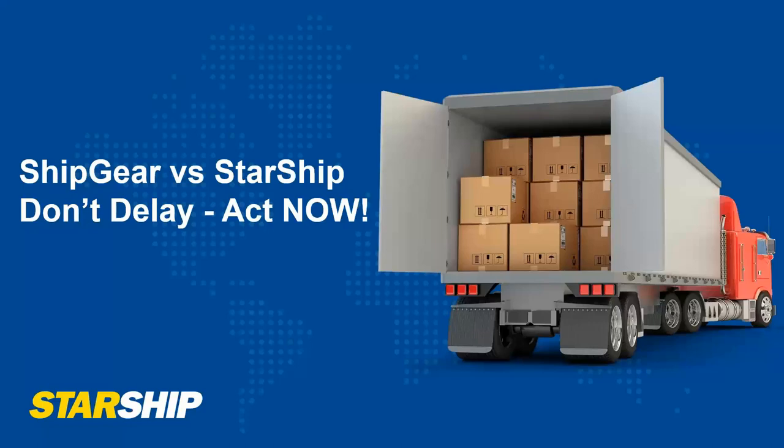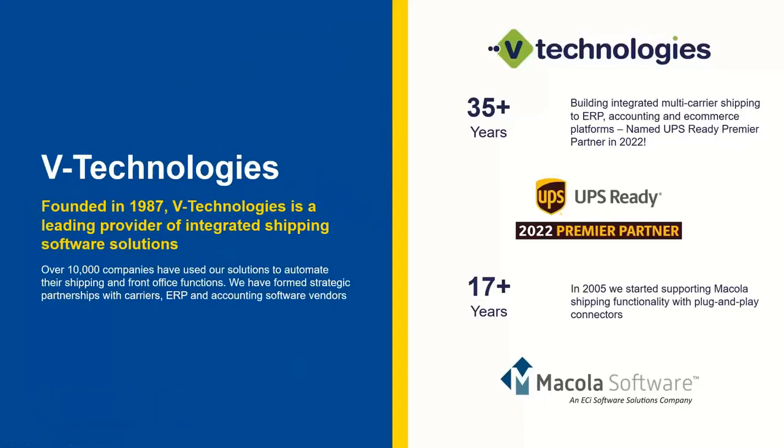Before we start, I'm going to take everyone through a quick presentation and talk about some of the features of Starship and what you get over ShipGear. As many of you know, you're using the ShipGear product today, so you know the vTechnologies name. Starship is our flagship product that has been around since 1989 — much longer than our ShipGear product.